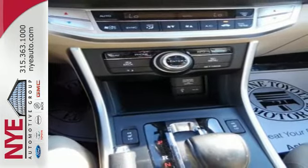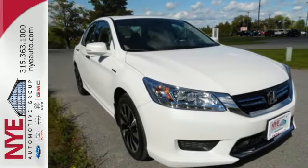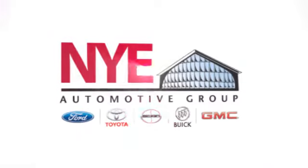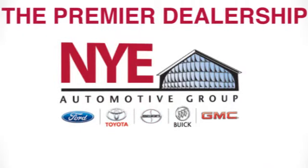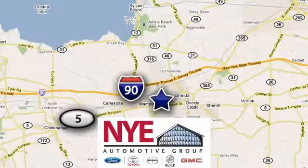Honda's been touted as one of the greenest automakers today. Come in for a test drive. The Nye Automotive Group has been the premier dealership in Oneida for vehicle sales and service for over 40 years. We are conveniently located on Route 5 in Oneida.